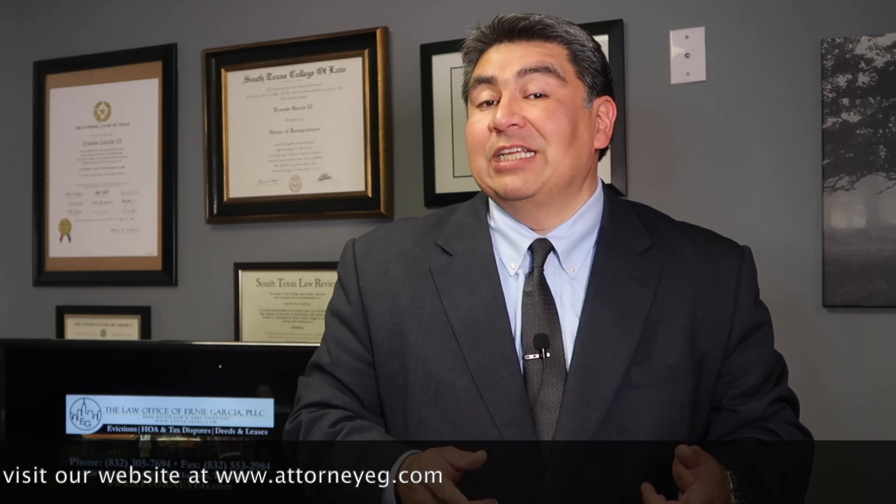If you're interested in additional content, there's a video right here that YouTube knows you will enjoy. Go ahead and check that out. Until next time, landlords, happy leasing.